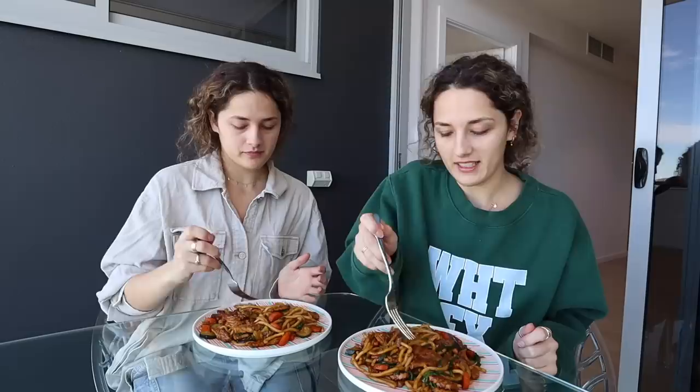This is our first time eating on this little dining table — this is so cool, we can finally sit down. We've been eating on the floor for two weeks! Okay, taste test — gotta get everything. Cheers!